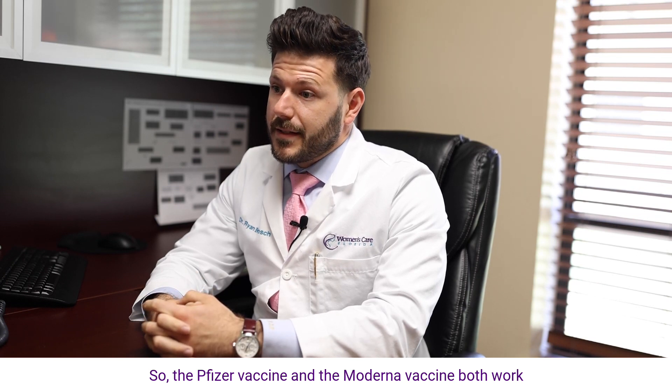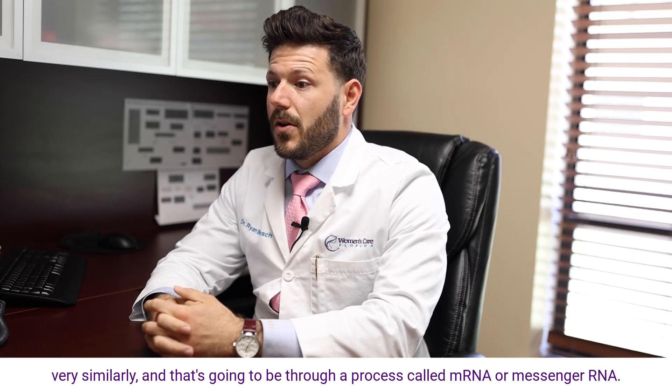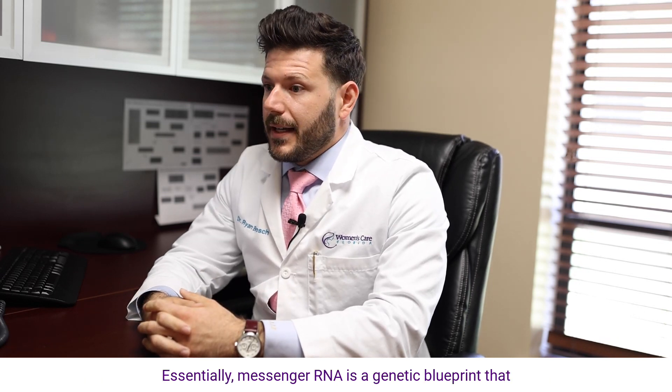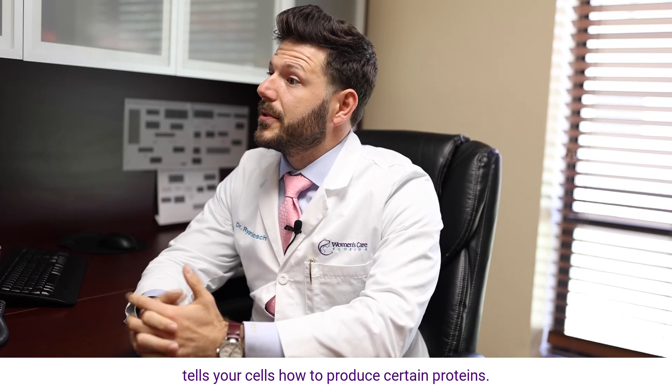The Pfizer vaccine and the Moderna vaccine both work very similarly, and that's going to be through a process called mRNA, or messenger RNA. Essentially, messenger RNA is a genetic blueprint that tells your cells how to produce certain proteins.